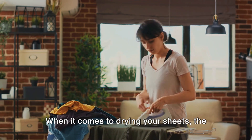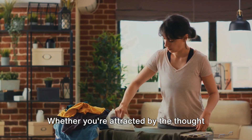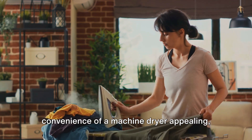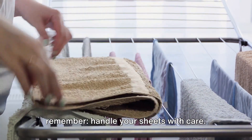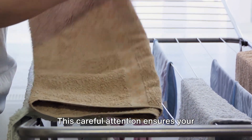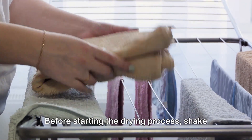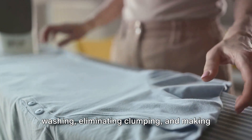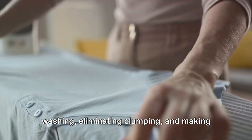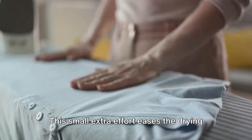When it comes to drying your sheets, the process entails more than just placing them out to dry. Whether you're attracted by the thought of air drying your sheets or find the convenience of a machine dryer appealing, remember to handle your sheets with care. This careful attention ensures your sheets maintain their softness and quality. Before starting the drying process, shake your sheets — this helps remove creases from washing, eliminating clumping and making your sheets easier to manage.